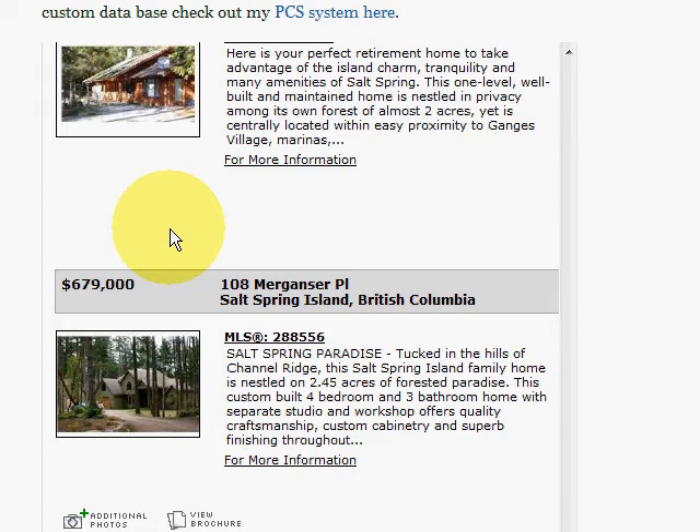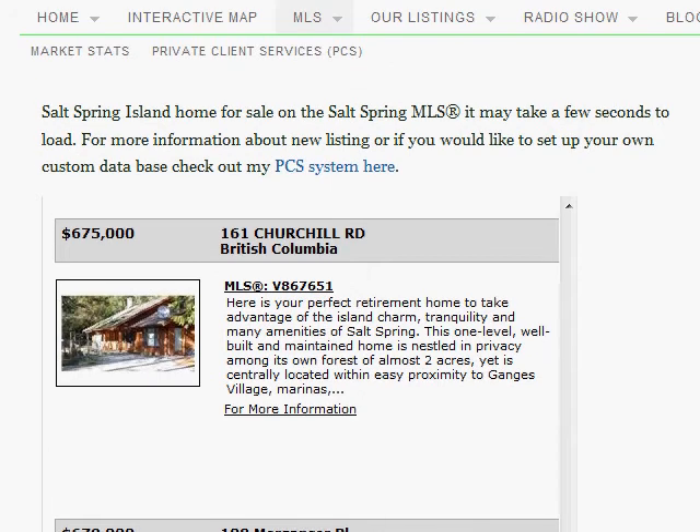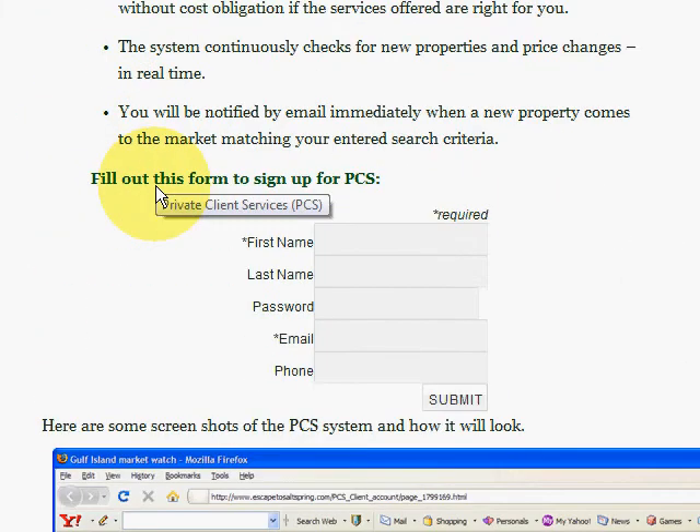To really help yourself when you're shopping for a home, you should sign up for the PCS system. If you scroll down a little bit on my website, there's a link there — PCS, Private Client Services — and what this is, is it's an advanced system that will help you search.